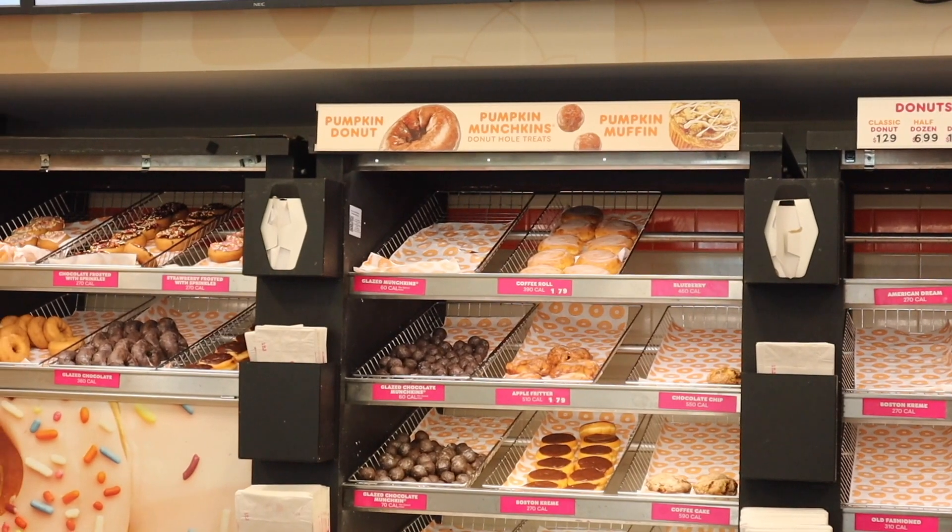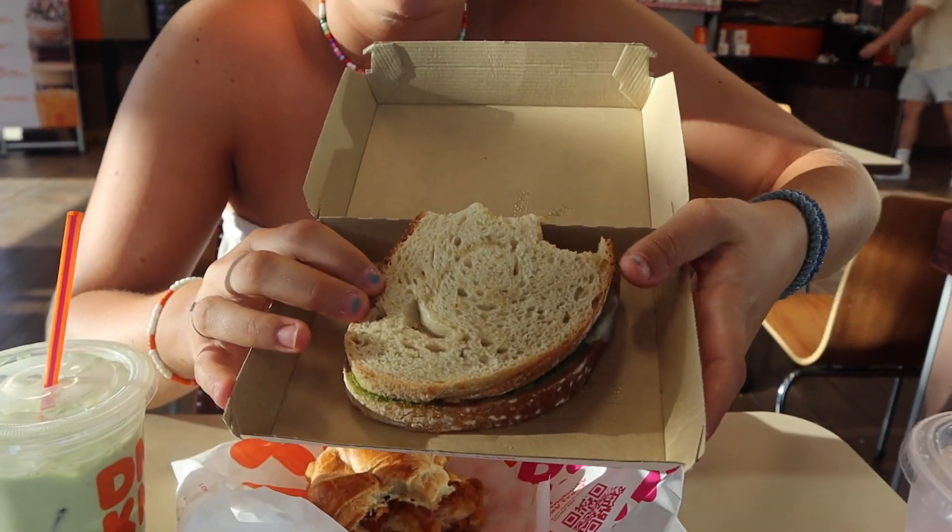Our next stop is Dunkin'. But before digging into the donuts, we actually bought some real food — a croissant with chicken and a pesto chicken tomato bread. I just want to add this because the food here is actually quite nice. This is delicious!